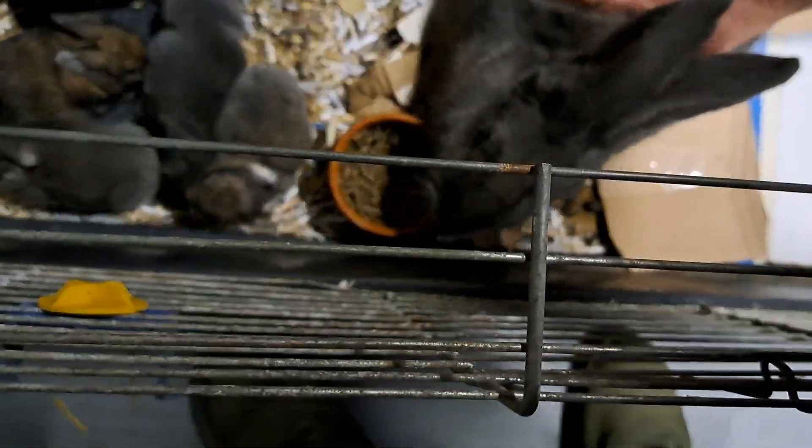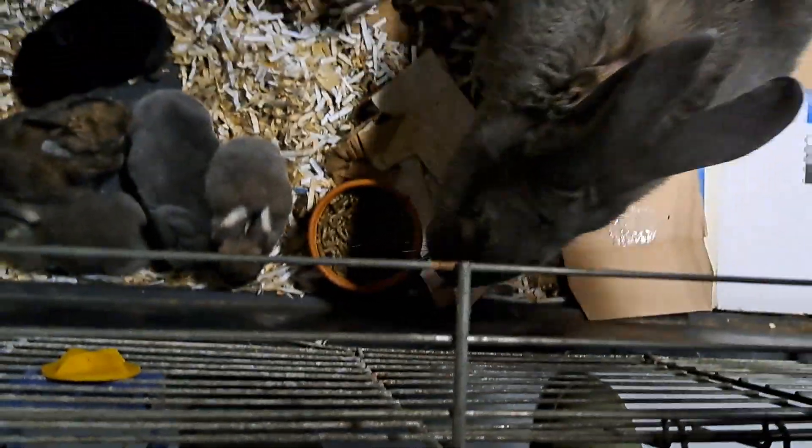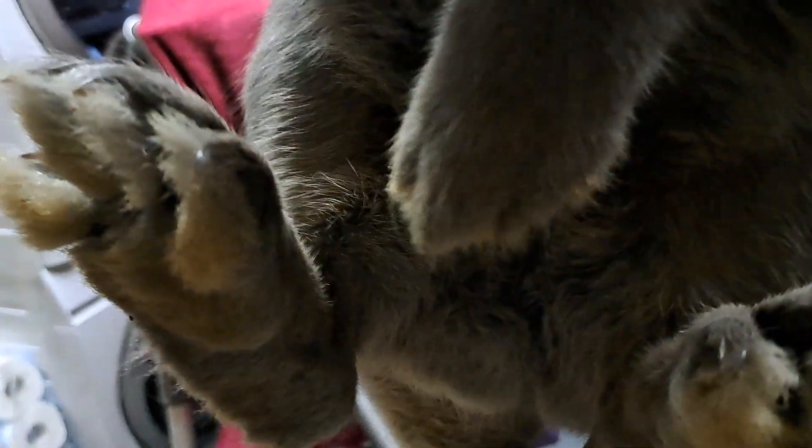Let's see the mother. This is a grayish tummy as well — it's a little bit different.